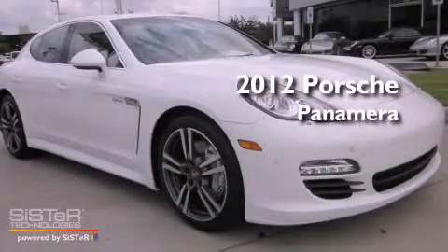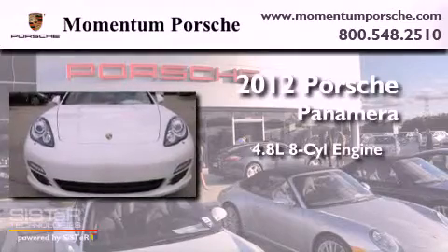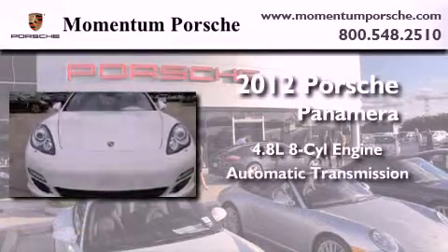This is a brand-new 2012 Porsche Panamera. It features a 4.8-liter, eight-cylinder engine and an automatic transmission.